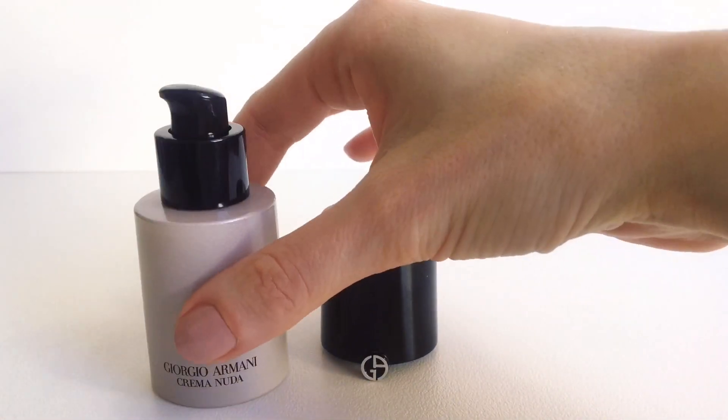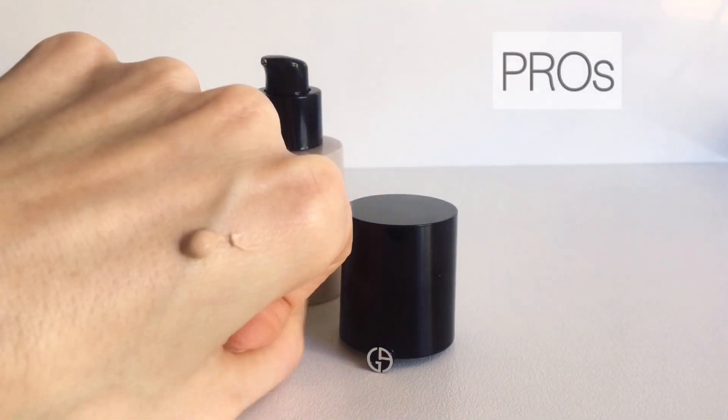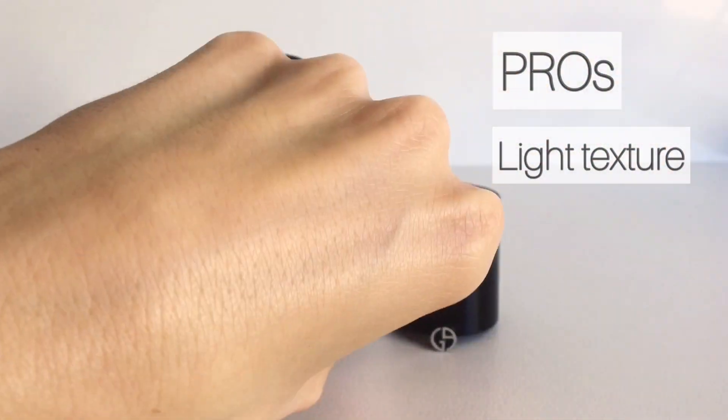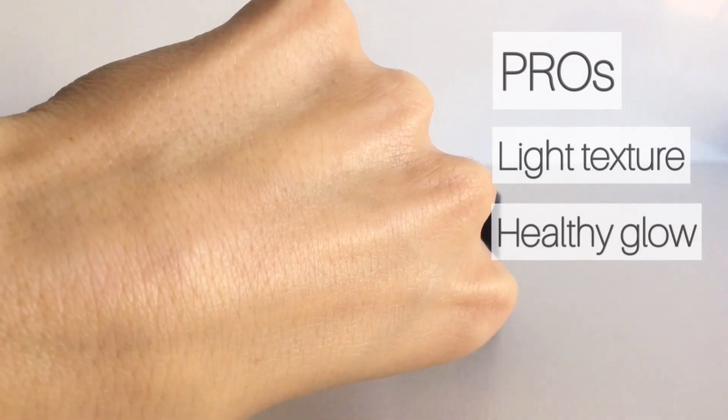I'm going to demonstrate how it works on my skin. What I really like about this cream is the texture — it is so light and easy to apply and absorbs fairly quickly. It gives a subtle and healthy looking glow to the skin, which is one of the reasons I use it almost every day.